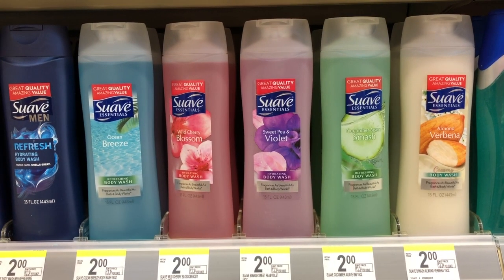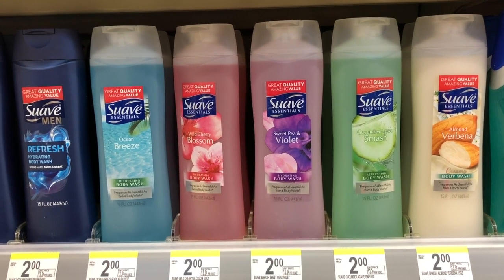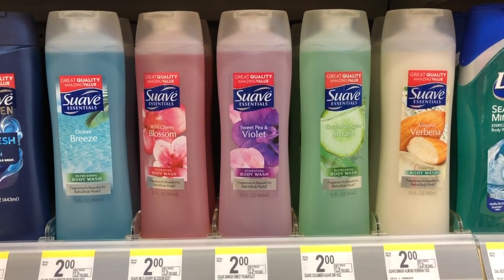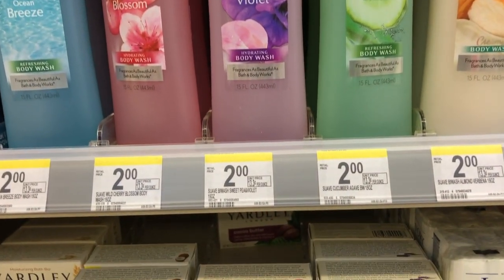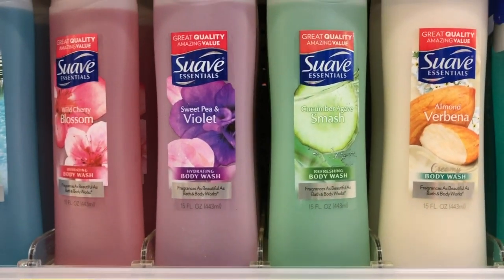This is one I can't do at my store because my pricing is higher, but if this shampoo is a dollar for you, pick up three. Walgreens has a buy-two-get-one-free sale, plus there's a digital coupon that takes $2 off three, so you'll end up paying absolutely nothing for three bottles of Suave shampoo.